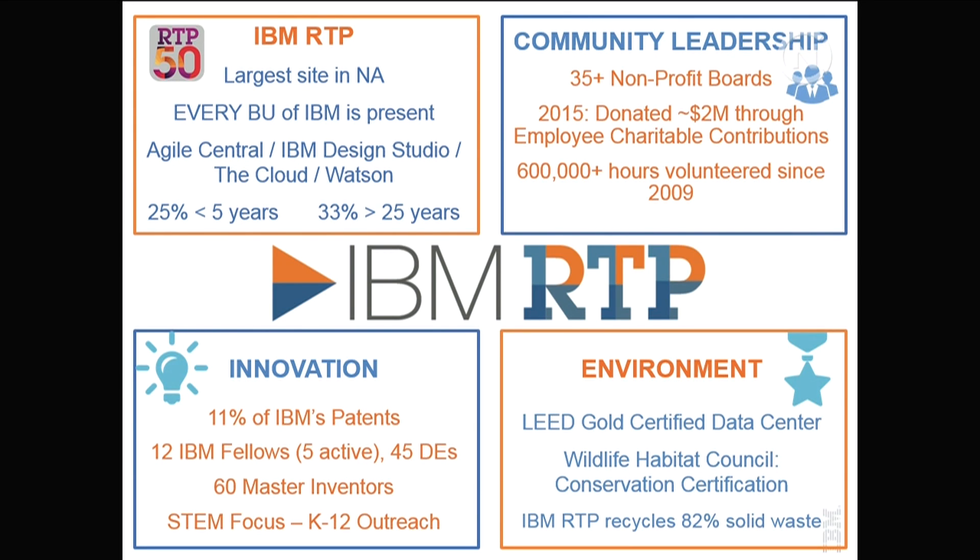Every business unit is present here. As IBM has transformed — we're just 51 years old in RTP — so has our RTP site. When I hired with IBM we were 80% hardware, and today only 10% of our revenues come from hardware. Here in North Carolina we went from a hardware manufacturing site, then added a state-of-the-art software development campus, then went to services, and today we have all of the cognitive solutions based on the cloud platform including Watson, Watson Health, Internet of Things, and cybersecurity.